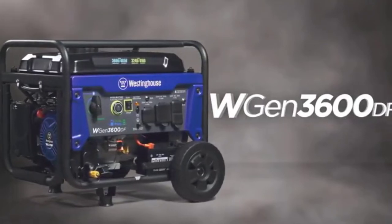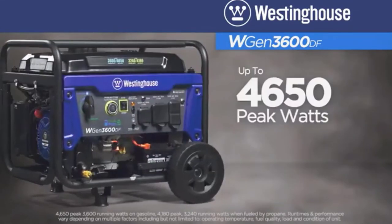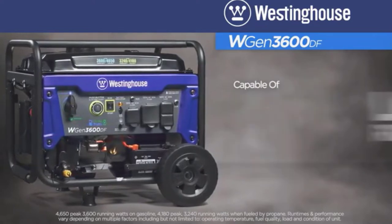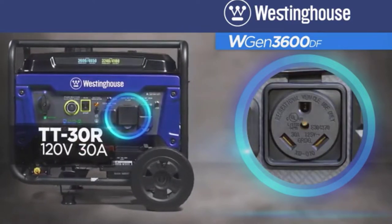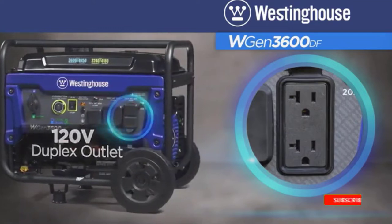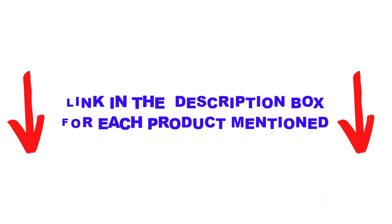Are you looking for the best dual fuel generators in your budget? In today's video, we break down the top 5 best dual fuel generators available on the market. I made this list based on my personal opinion, listing them based on price, quality, durability, and more. I found these products very helpful for people like you. Check out the description below and make sure you subscribe for more videos. Let's get started.